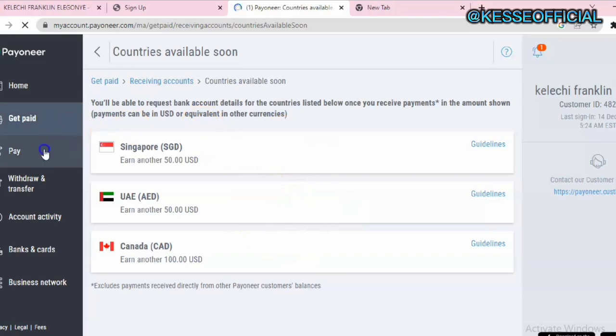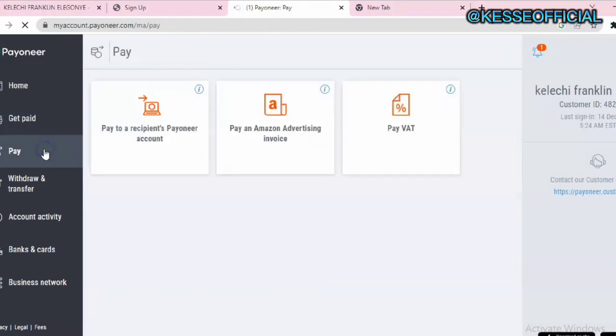In the Pay section, you have the option to pay a recipient using Payoneer, pay from Payoneer to Payoneer, and you can also make payments to any Amazon platform using your Payoneer account.